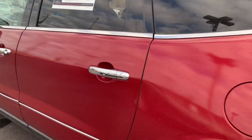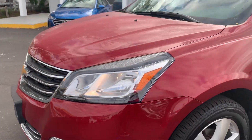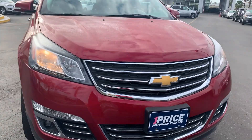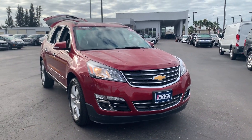This vehicle is powered by a 3.6 liter six-cylinder engine, so it's got lots of power. Like all pre-owned vehicles at AutoNation Ford Bradenton, it has a five-day, 250 mile money-back guarantee.